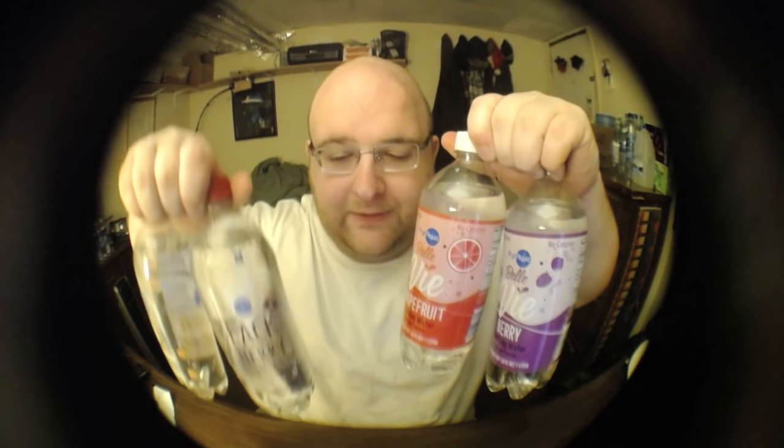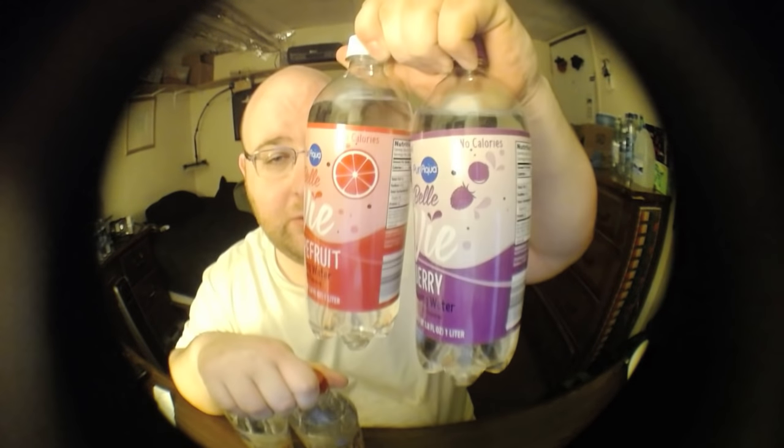It turns out these two use natural flavors, and these two use natural flavors and artificial flavors. They also have different prices. The ones with the fake flavors are 49 cents per bottle, and the ones with just the real flavors are 55 cents per bottle.